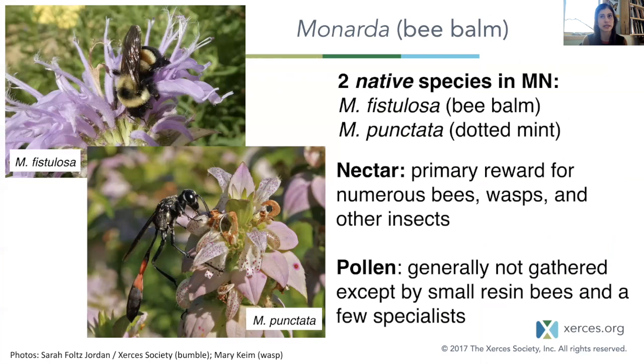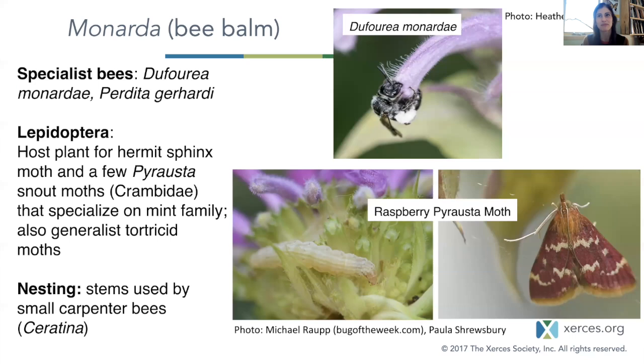Monarda — we just couldn't leave this one out. Monarda fistulosa and Monarda punctata are the two common ones in Minnesota. Nectar is the primary reward for all kinds of bees, wasps, and other insects. Pollen is generally not gathered except by some really special little specialists. As for Lepidoptera, this genus hosts the hermit sphinx moth, a few snout moths that specialize on the mint family more broadly, and also some tortricid moths. This is a genus whose stems are so popular with Ceratina bees and some others for nesting.